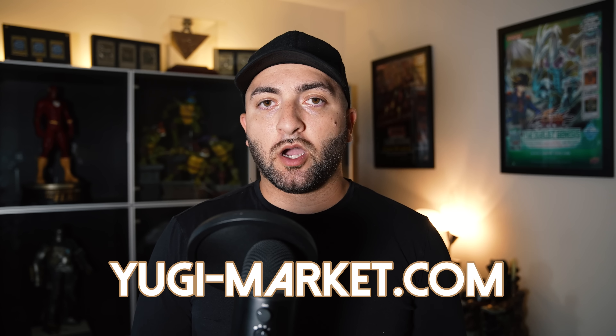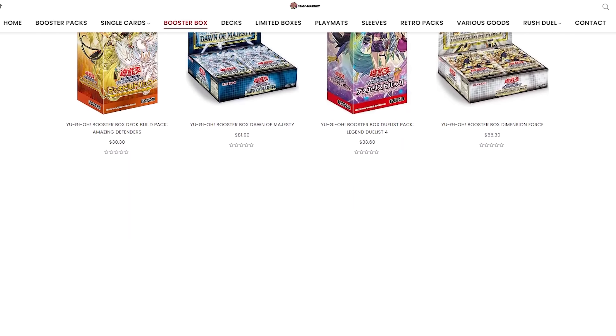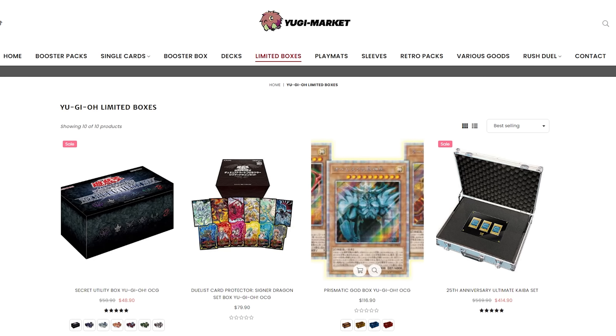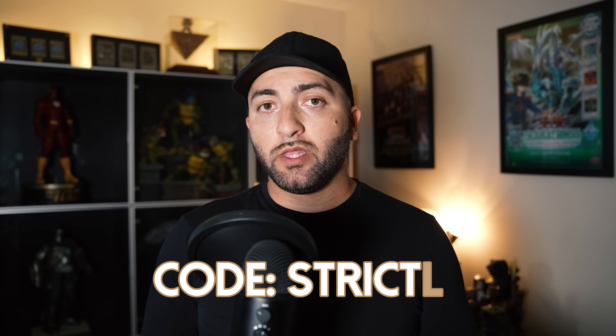I'm opening three booster boxes to try and get both the Exodia piece and the Junk Warrior alternate art. Shout out to Yugi Market — this is where I got these boxes from. If you want to support the channel, shop there for all your OCG needs. They ship literally the next day — I ordered Monday and received it Wednesday, all the way from Japan. They also carry the prismatic god box protectors. Use the links in the description and code 'strictly' to get a free booster pack with any purchase.